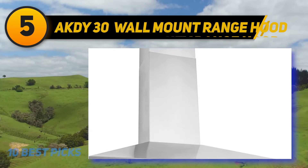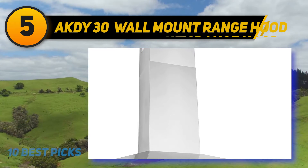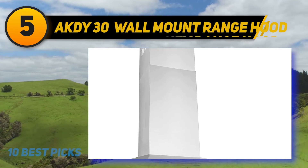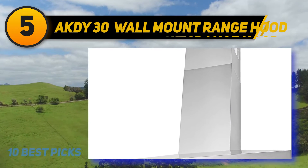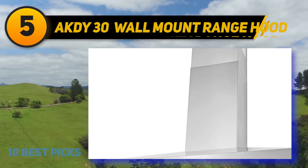With three fan speeds controlled by a digital panel, the machine is a good option for 8 to 8.5-foot ceiling fitment. Note that this product doesn't have an extension chimney kit for higher floors.